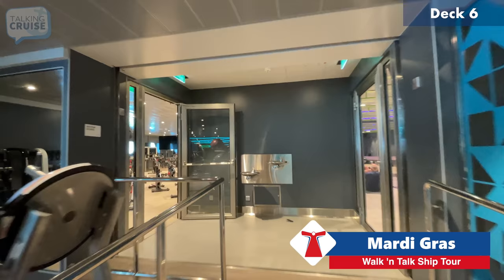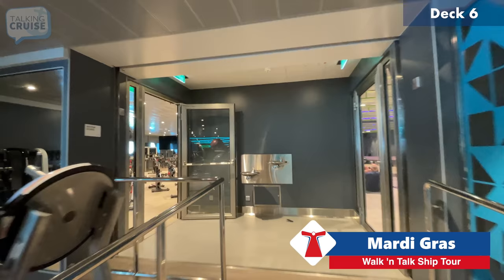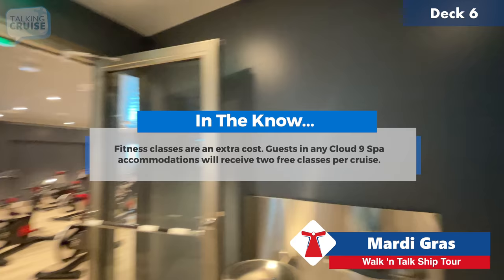If you're into free weights, they have that here as well, and they offer a number of classes. There's some sort of stretching class going on right now, and over here they have spinning classes as well, which unfortunately I haven't been able to partake in.